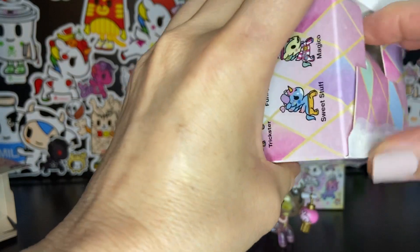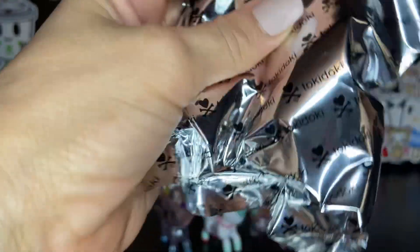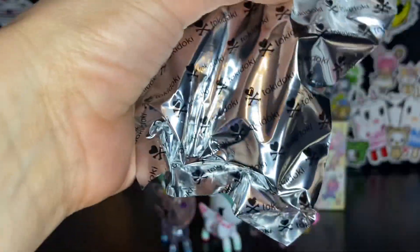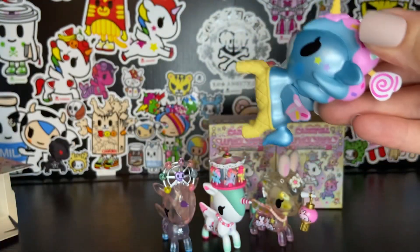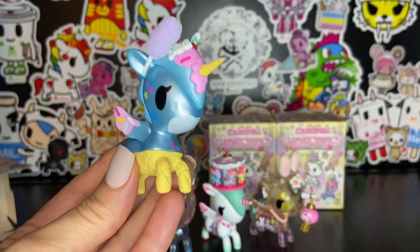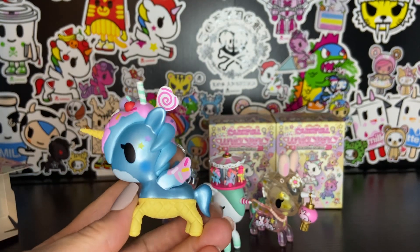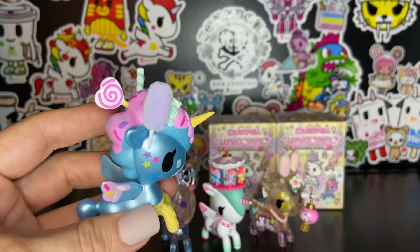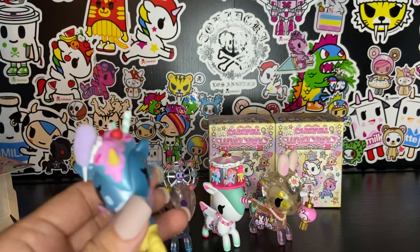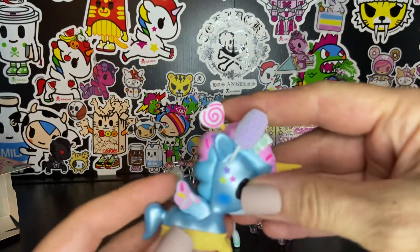Is the next one going to be a Sweet Stuff? I hope so. Oh my goodness, look at this — this is so cute. This is Sweet Stuff. How gorgeous. We have a metallic blue unicorn-o sitting in an ice cream cone suit trimmed with cotton candy and a flocked mane. How adorable. I love every single unicorn-o in this collection so far.